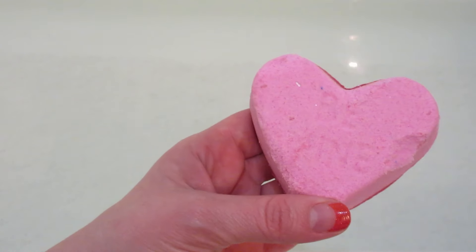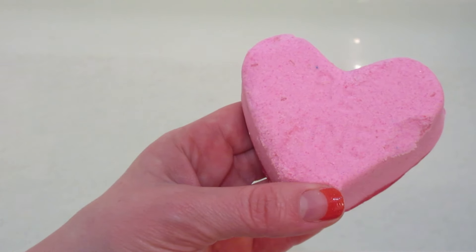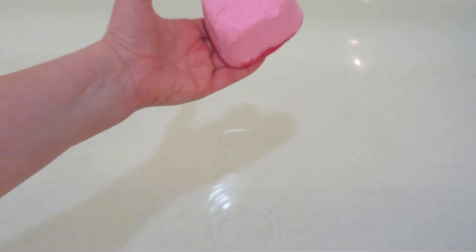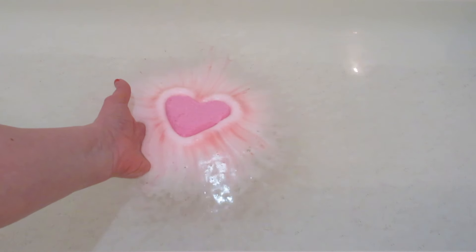Hi guys, welcome back to my channel! Today I have a bath bomb demo from Fragrant Jewels. This is their Sweetheart bath bomb — it looks like a conversation heart and it is stamped 'Be Mine' on top.